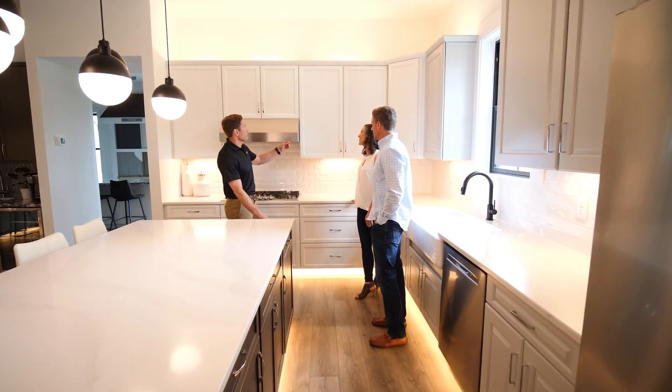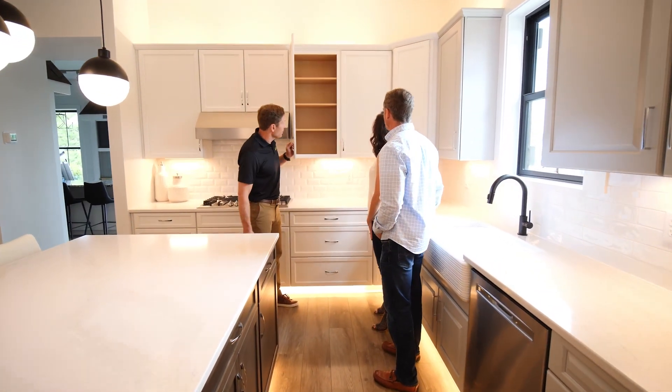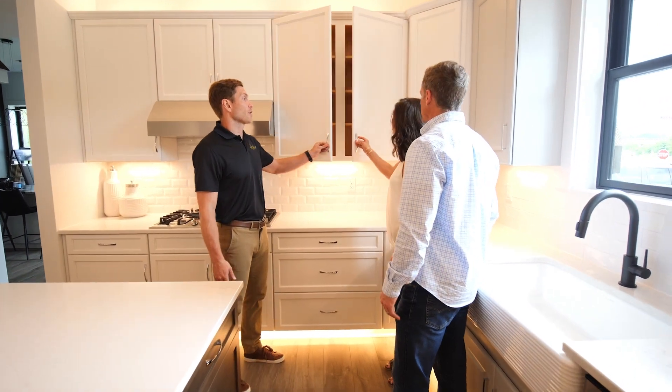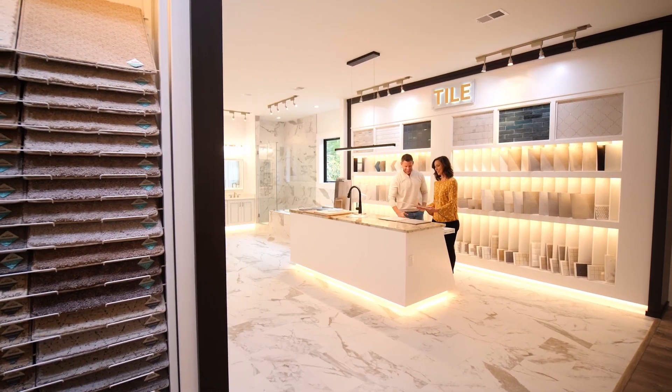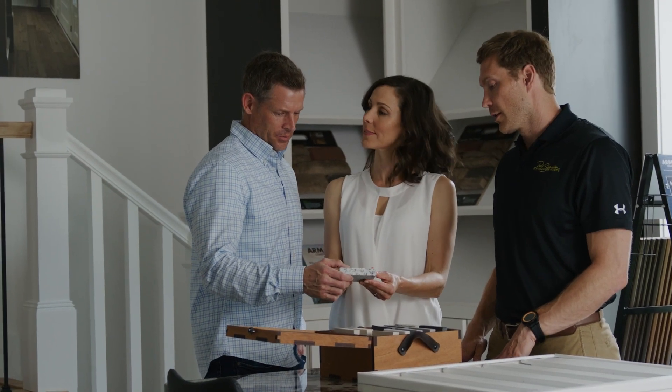This is a one-stop shop experience with our design studio right here, so you can see all the latest trends, styles, materials, and options you can select when customizing your home.